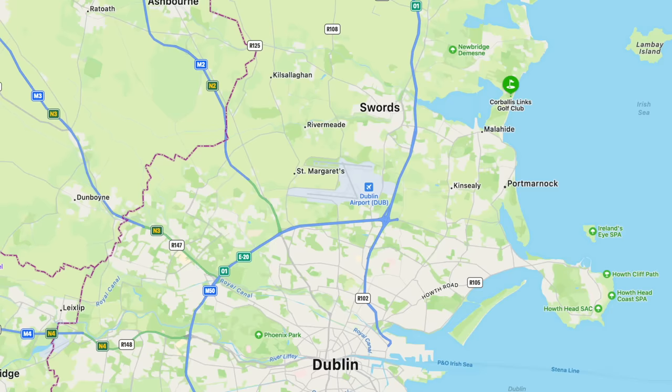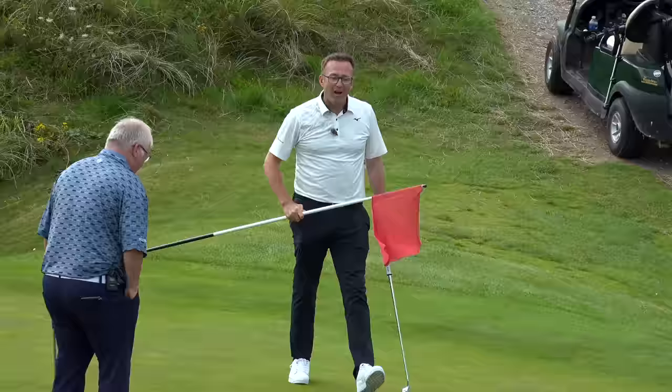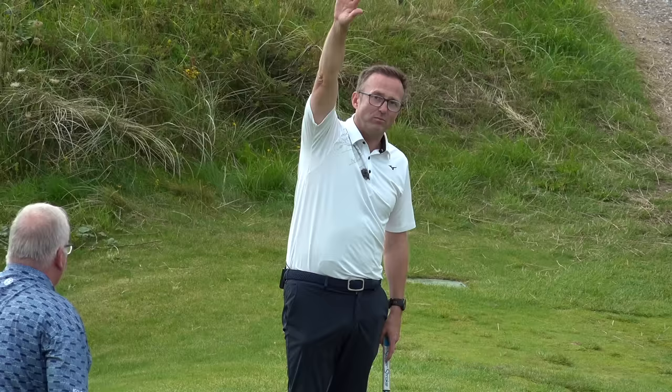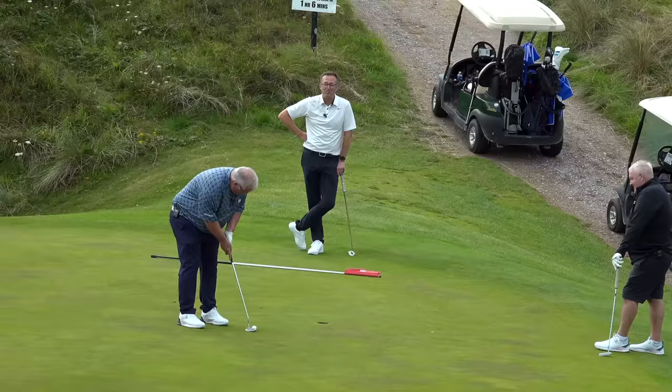Corbally Links - it is 20 minutes from Dublin. I'm telling you now, after the four or five holes we've played, if you're on a stag do or you're going west of Ireland, come and play here first. I love it, I just love it - love all the dunes. How about you two are putting for par, and I've already had a five and I'm two points behind, so no.